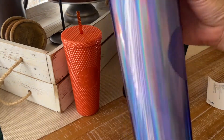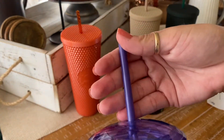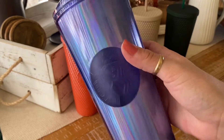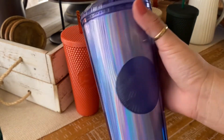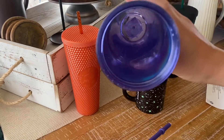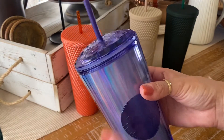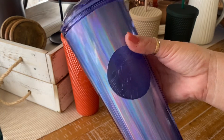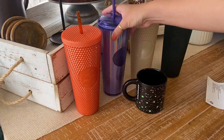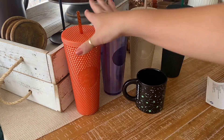They're calling this next one the periwinkle dome cup. It doesn't really look periwinkle to me — it looks more blue with a bit of purple, but I thought periwinkle was a lighter shade of blue. Either way, it's so pretty and you can see how it reflects the light. These dome cups have a removable name insert in the lid. I actually have this style in pink too — one of the first dome cups that came out. I'll also be doing a nail video for this one, trying to mimic the holographic effect on the inside.